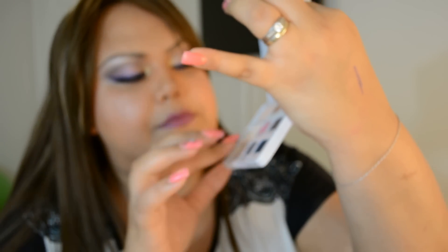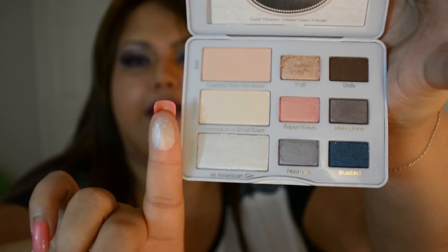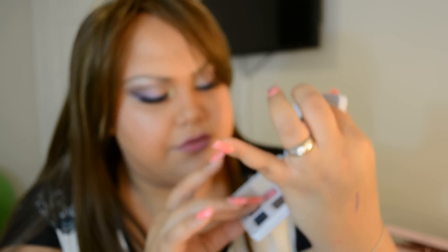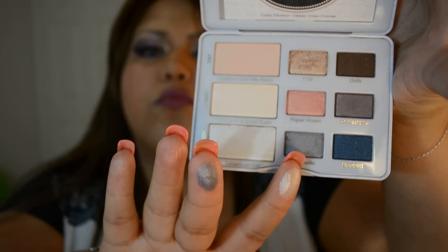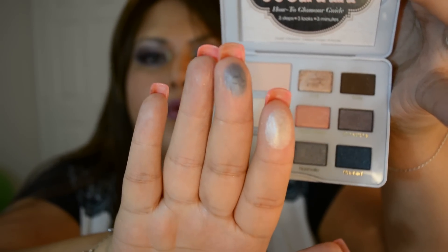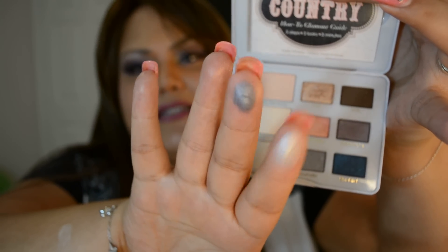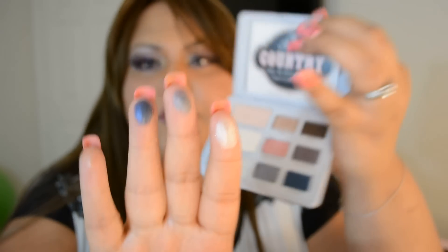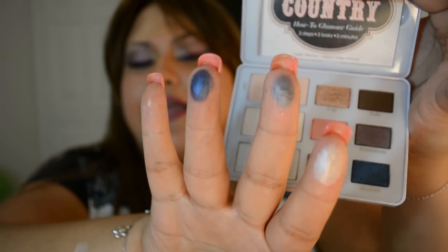Now the last row, Fashion. We have All-American Girl, which is a very shimmery pearl white. Then there's Nashville, which is a tricky color — it looks like a gray with a slight purple undertone in the palette, but when you swatch it, it looks like a gray-blue. It's very versatile to work with and you're going to achieve awesome looks. And then we have Bluebird, which is a navy blue with blue sparkles — shimmery with sparkles.